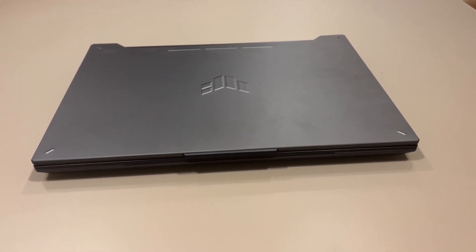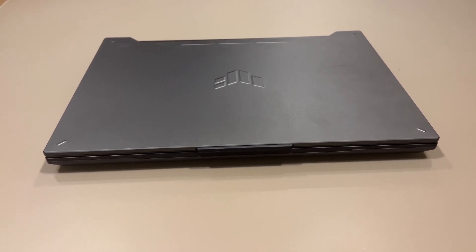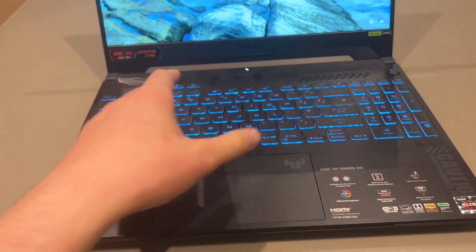Hey guys, welcome back. Today I'm reviewing my brand new laptop, the ASUS TUF F15 or A15. It has an RTX 4060. If you're thinking of picking one up, I'll show you the lights — you can change them into a lot of different colors.